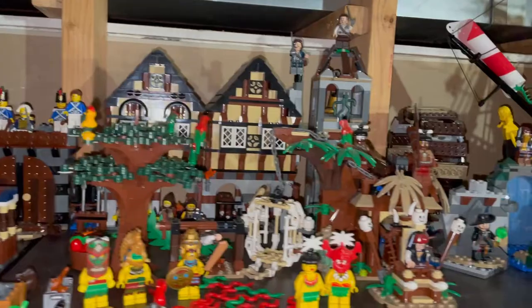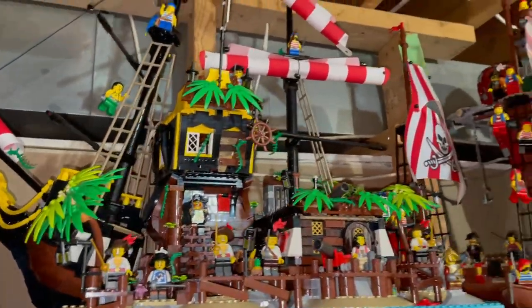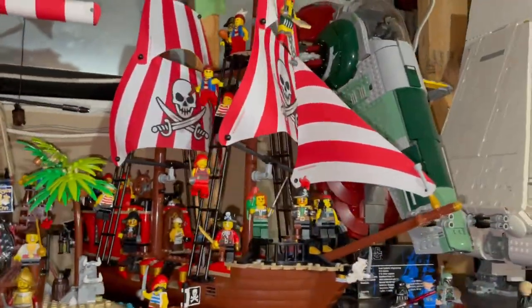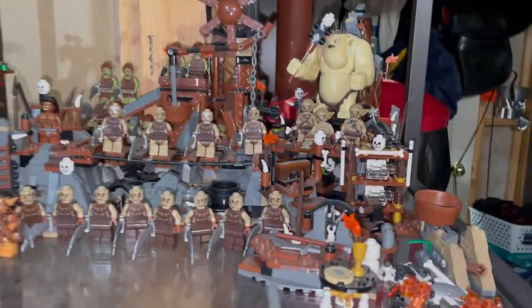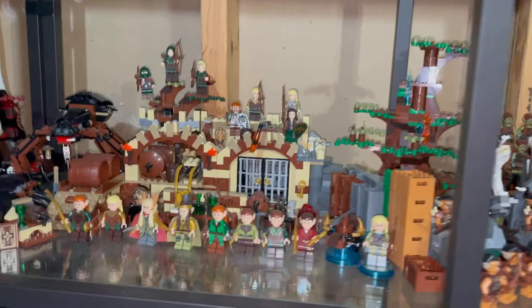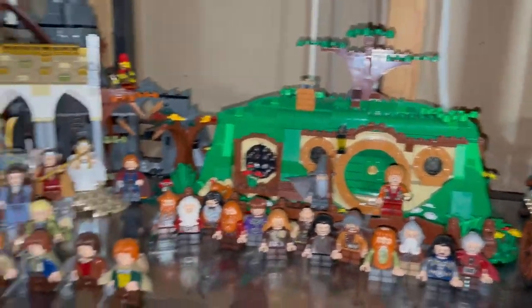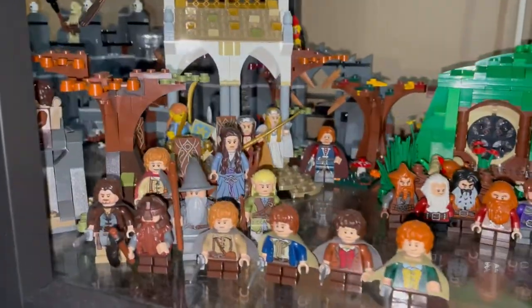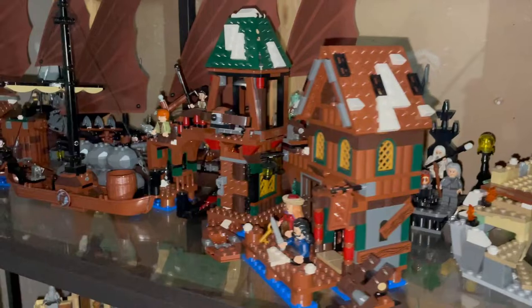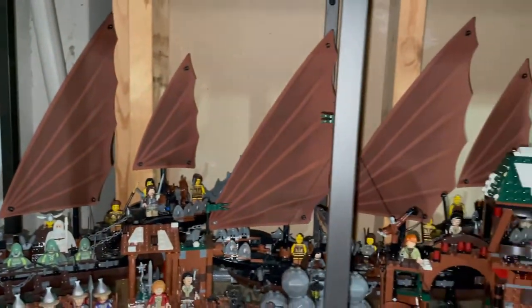Along here some more Pirates of the Caribbean, the Barracuda Bay set, and another pirate ship — Brick Bounty I think. Here are some Lord of the Rings and Hobbit sets: the Goblin King, Barrel Escape with my elves, Unexpected Gathering with my dwarves, Fellowship of the Ring up front, another Lord of the Rings set, and then Lake Town with some Lord of the Rings ghost ships.